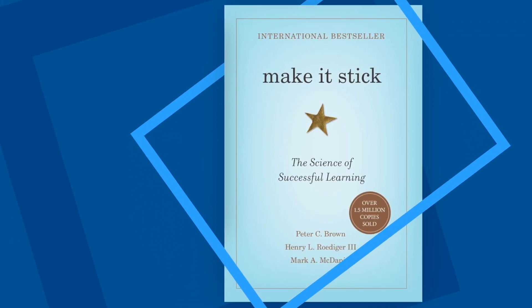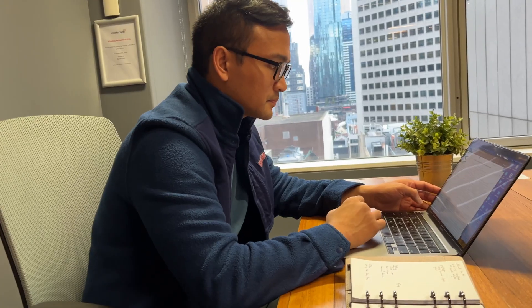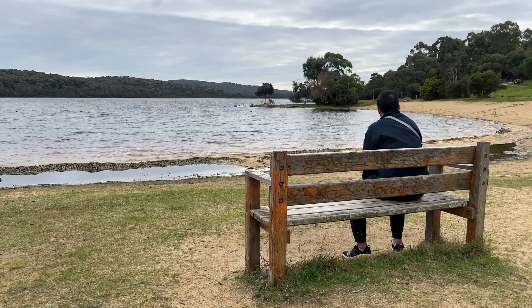But then in my second year in med school, I came across this book, Make It Stick, and it taught me a thing called spaced repetition. After that, my grades massively improved because I remembered more information in much less time, and I wasn't staying up late to cram anymore. So I felt less burned out and had more time for myself and doing the things I love.